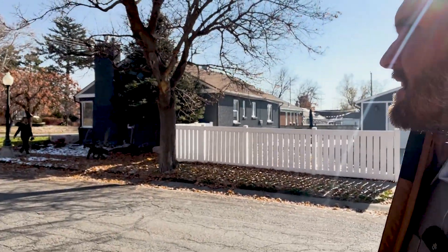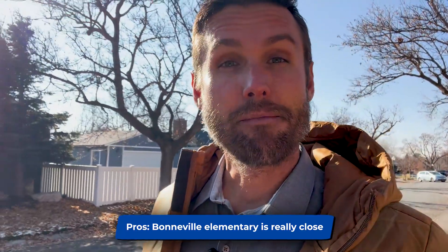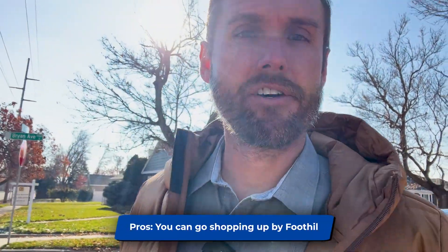Check that out — it's beautiful. It's a nicely remodeled 2,600 square feet in a great location. The schools your kids would probably go to: Bonneville Elementary is really close, Clayton Middle School is just about 100 yards away north of here, and then high school would probably be Highland or East. Good neighborhood, close to everything. You can go shopping up by Foothill and go shopping in Sugarhouse. Getting to the freeway, you're probably going to go up to Foothill.